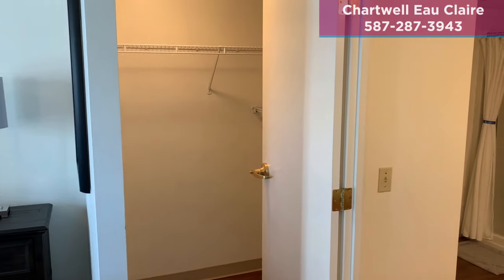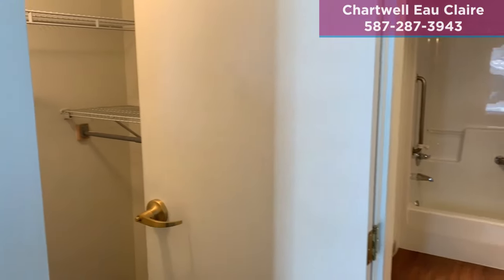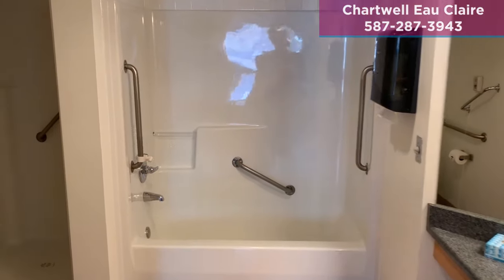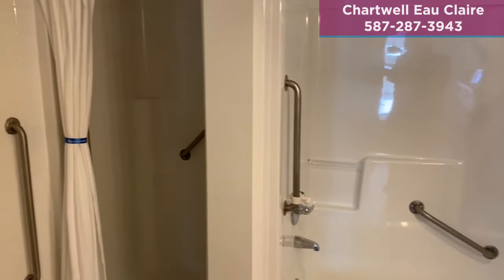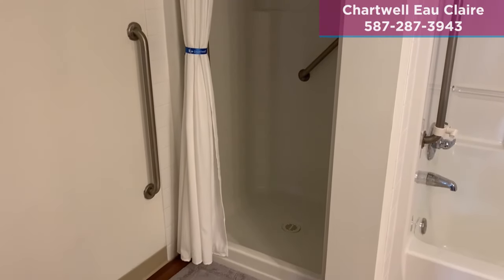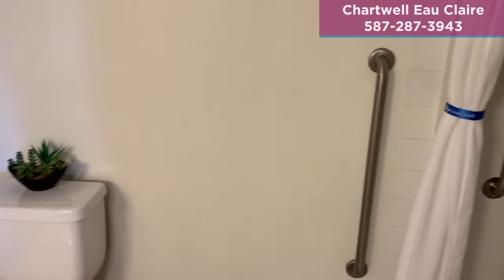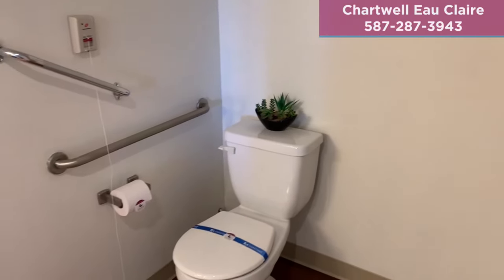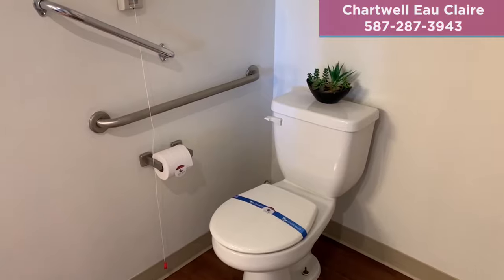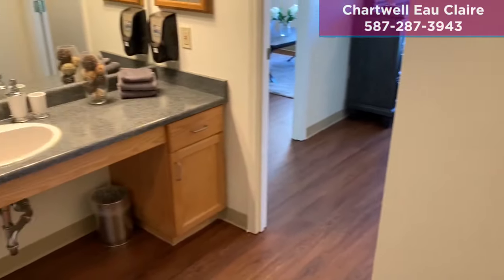Here you will see your walk-in closet with optional shelving available. As you enter the en suite spacious bathroom, you'll notice it's accessible with wider doorways, walk-in shower, and low profile tub. Depending on your preference or needs, we have roomy walk-in showers available. You'll see on the wall our Sera emergency call system, which gives you direct access to your professional staff 24 hours a day.